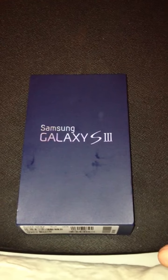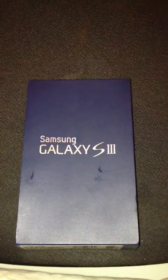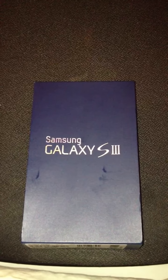Yo, what's up YouTube, it's your boy Jada Barber, and today I got a different unboxing for y'all. I've been trying to figure out whether I should upgrade to the iPhone 5 or the Galaxy S3.